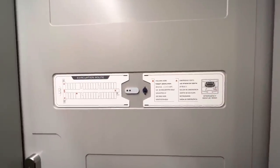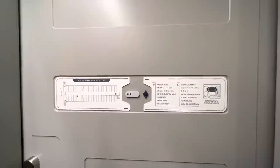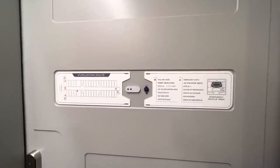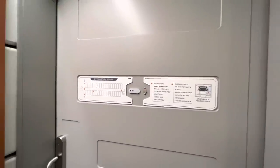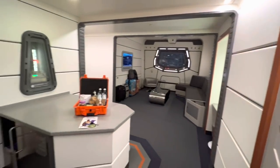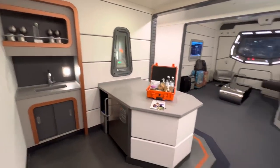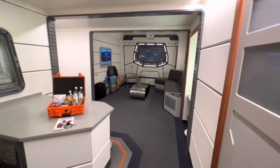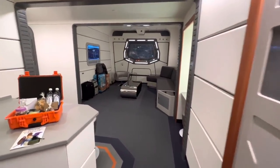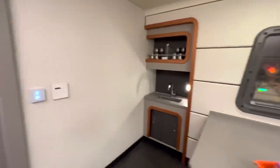Welcome back aboard the Halcyon, the Star Wars Galactic Star Cruiser. We are in a Galaxy Class Suite this time. This is one step above the standard cabins. Let's do the big reveal. As you can see, much larger than the other cabin, because this is just one room. There's going to be a whole other room that we're going to get to, but we got to start down here.